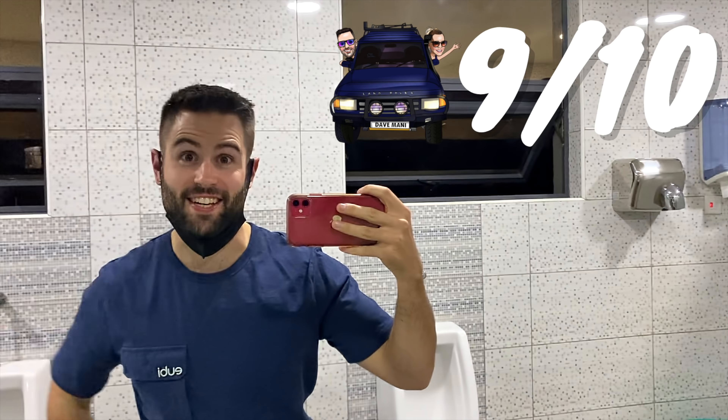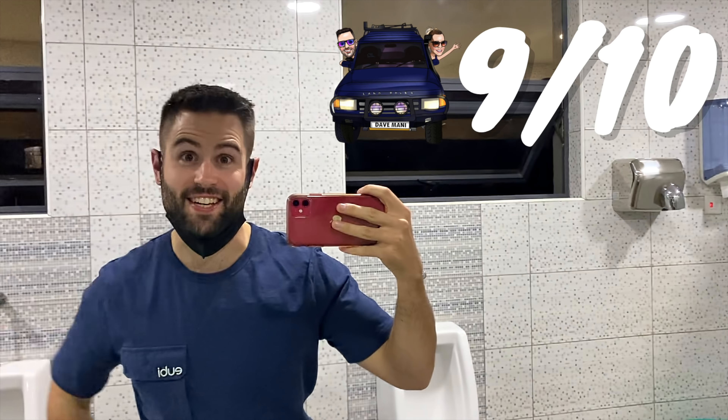You know what time it is? It's bathroom review time. The bathroom is actually outside of the restaurant. Found them. Very nice, very clean — nine out of ten.